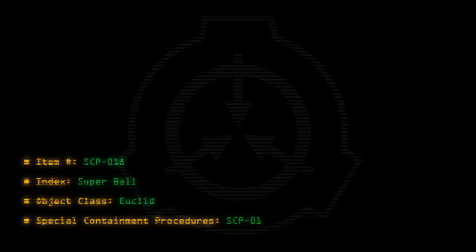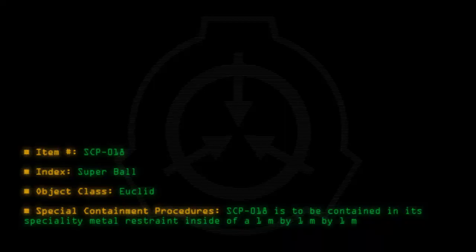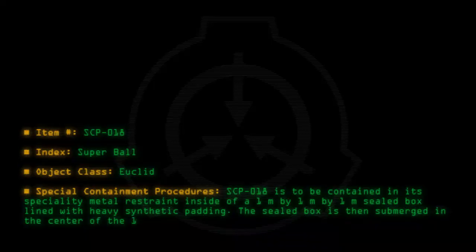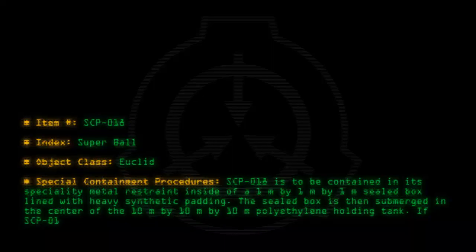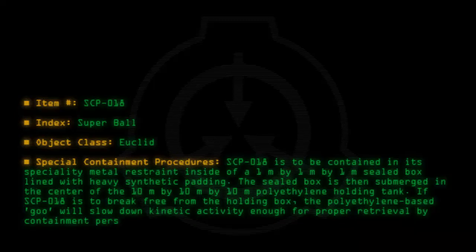SCP-018 is to be contained in its specialty metal restraint inside of a 1m x 1m x 1m sealed box, lined with heavy synthetic padding. The sealed box is then submerged in the center of a 10m x 10m x 10m polyethylene holding tank. If SCP-018 is to break free from the holding box, the polyethylene-based goo will slow down kinetic activity enough for proper retrieval by containment personnel.